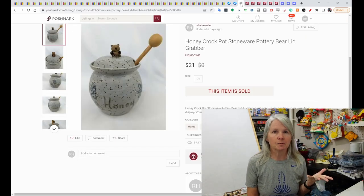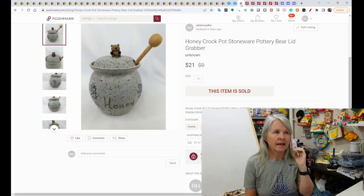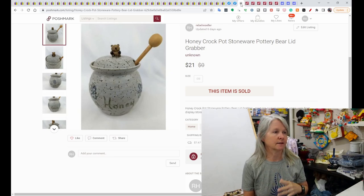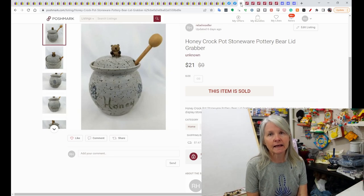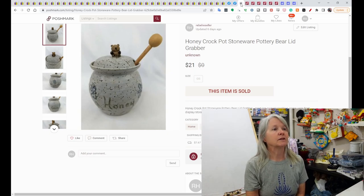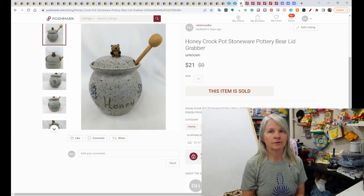I had quite a few Poshmark orders, which is funny — last week I sold a lot, this week I don't think I've sold hardly anything. I say I'm going to cross-list more daily but I keep getting distracted. Just like with eBay, you've got to be consistent or your sales just kind of waffle on you.